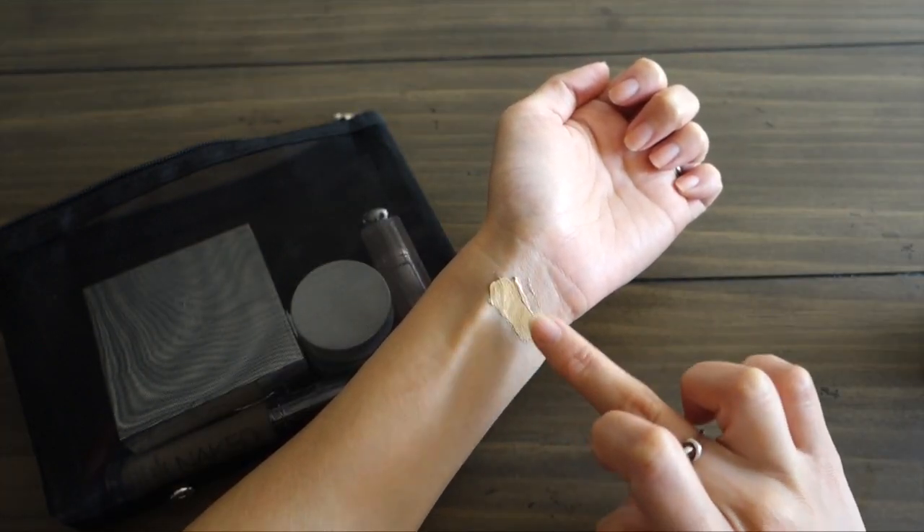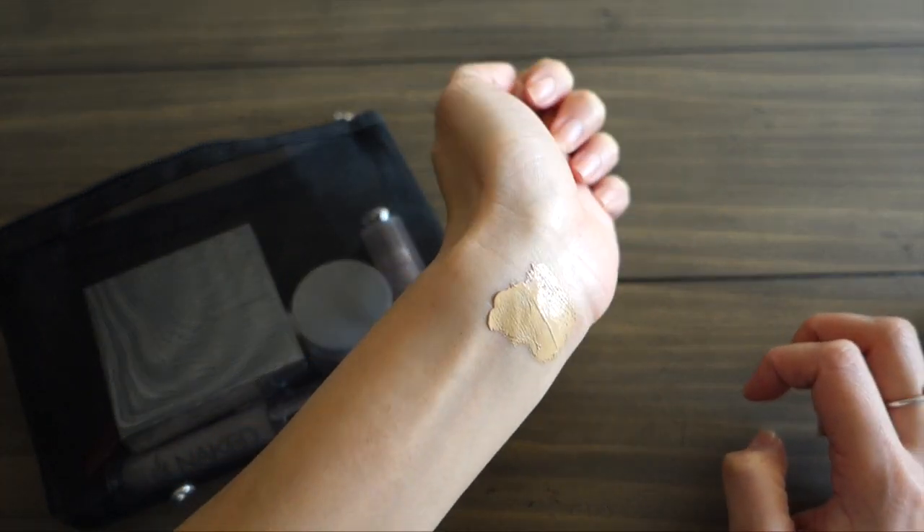Next is the Honest Beauty Everything Tinted Moisturizer Oil-Free. I've been absolutely loving this — I actually got it during my time in the States when my skin wasn't doing well. I had really painful cystic acne, and the Make Up For Ever Ultra HD foundation was hugging all my dry patches. Once I switched to Honest Beauty, I haven't looked back. Even though it's called a tinted moisturizer, it provides medium to almost full coverage.